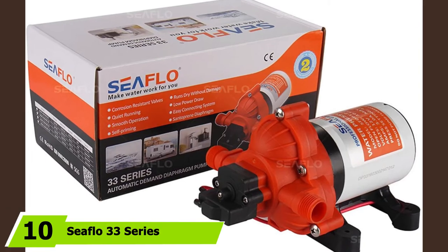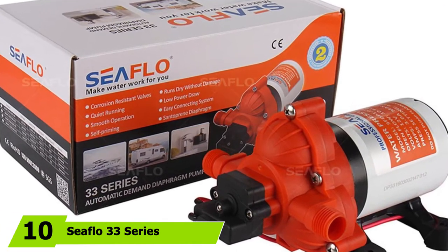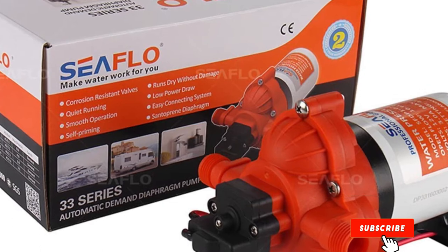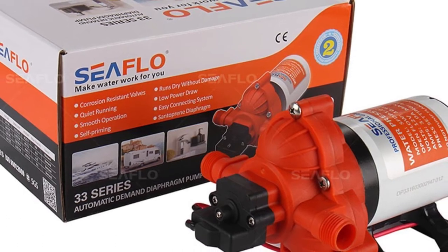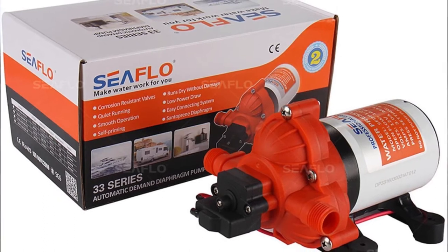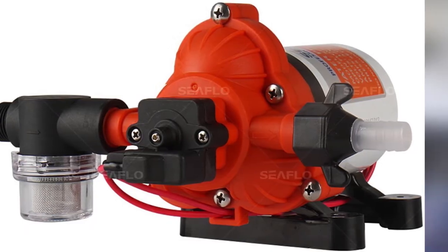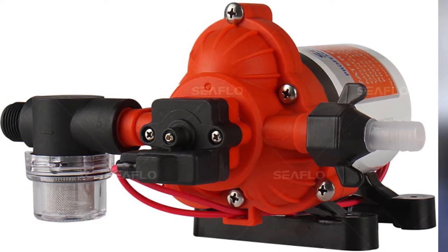At the 10th position of our list we have the Seaflow 33 Series. Able to endure continuous and extreme workloads, the Seaflow 33 Series is truly a top-notch water pump for extensive camping setups. Similar to other on-demand models, it has a built-in pressure switch that automatically runs as people use on-board amenities. Being thermally protected, the Seaflow 33 Series will cease operation if its motor is about to overheat. Furthermore, since it has an automatic restart function, it would go back to work without requiring outside interaction.